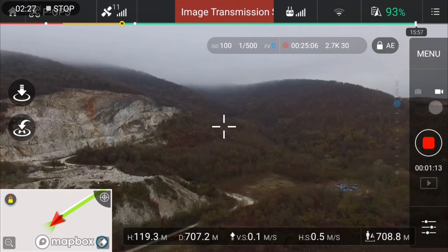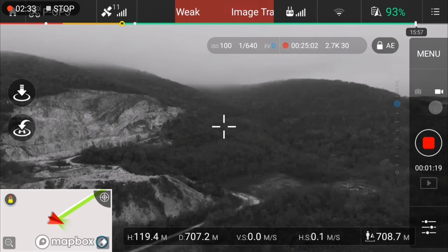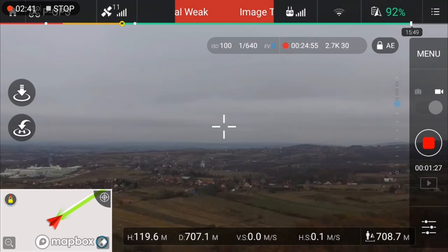At 700 meters, this is the area with minimum interference, but as you can see I have a weak transmission signal. Then I will return to the starting position.